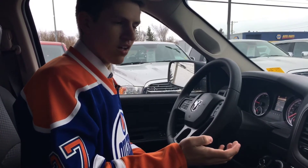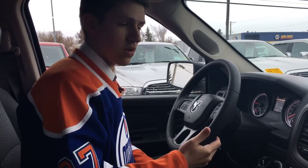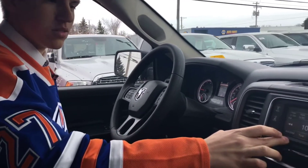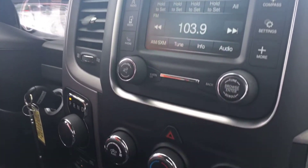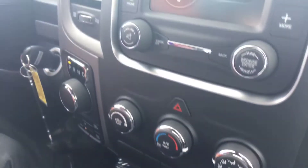Inside the vehicle, it is a pretty fully loaded vehicle for what it is and for the price as well. You've got your Uconnect system here, you're going to have your Sirius XM radio, AM, FM, phone, media, and there's even a digital compass, which is kind of cool.